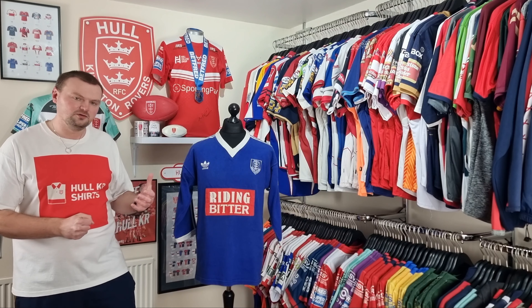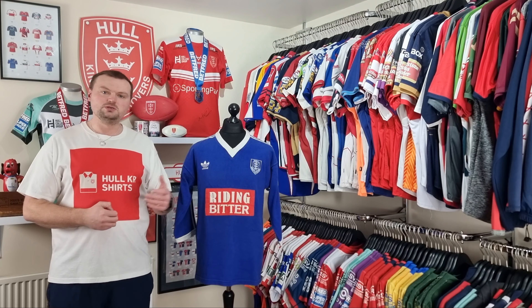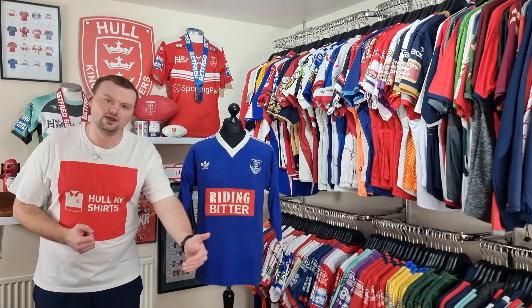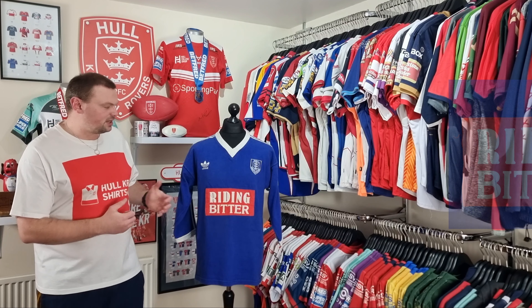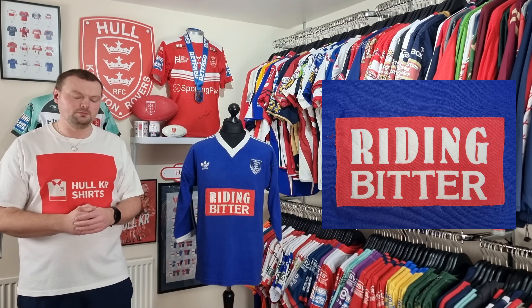The shirt itself will have been used quite frequently during the latter stages of the 1980s. If you exclude this Riding Bitters patch on the front, the full blue kit was synonymous with Hullkir during those late 80s. You can think of games where we played at Craven Park in this shirt, purely because back in the day the home team would change their kit and allow the away team to wear their home kit — probably out of a sign of respect. But this Riding Bitters patch has caught me and quite a lot of other people out.